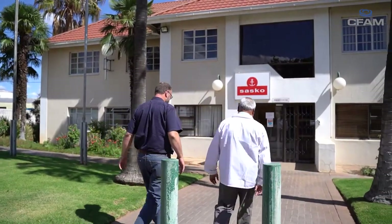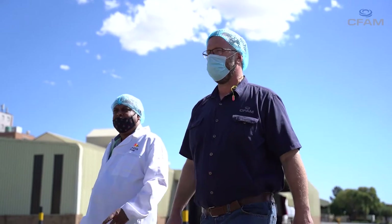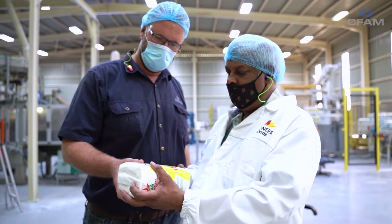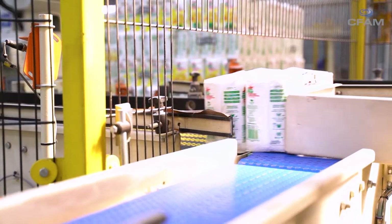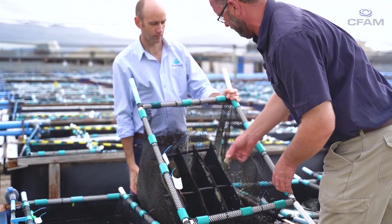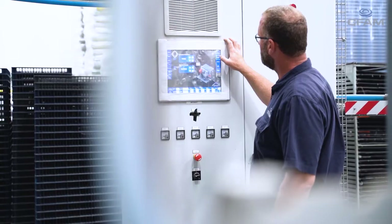When approached by a client to produce a specific product, the heart of the whole plant is our twin screw extrusion technology. Depending on the type of product and the type of process required to get to the end product, you will have different pre-processing and post-processing equipment. We would sit with a client, look at the product they want, and put together a combination of our equipment to produce the required product using the raw materials the customer has.